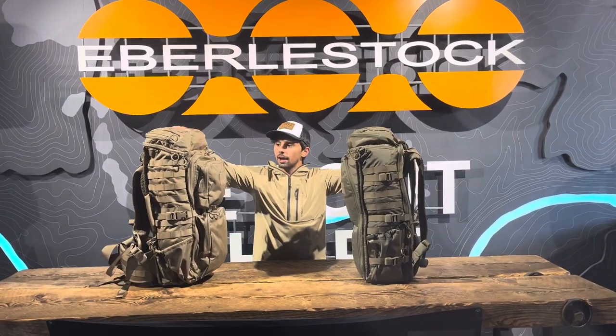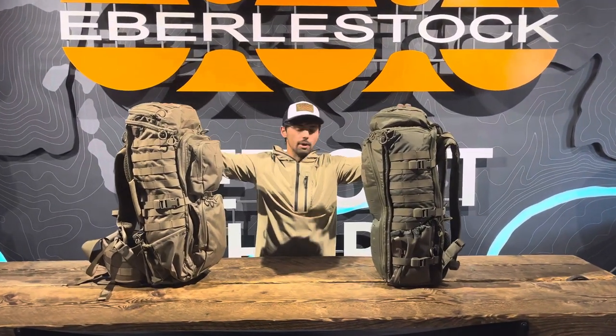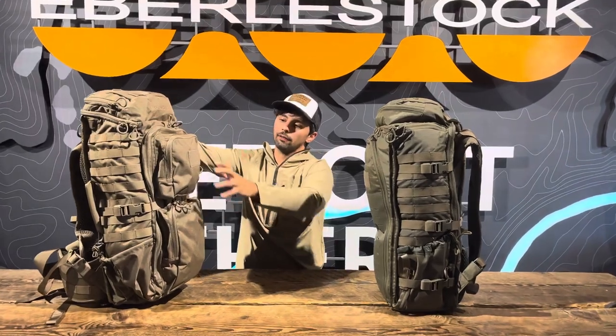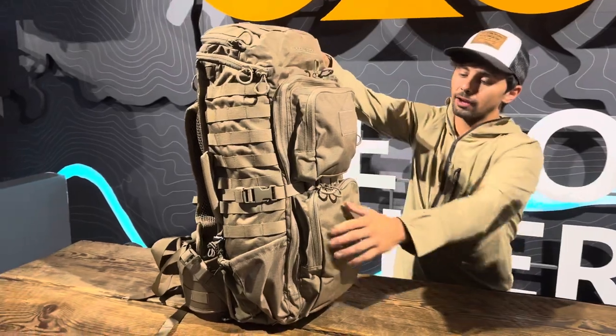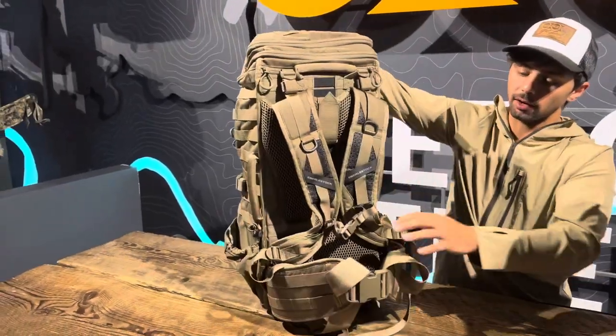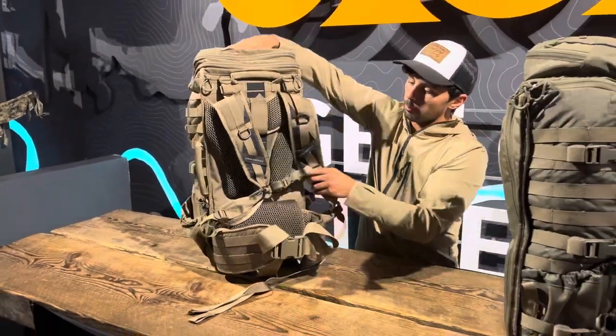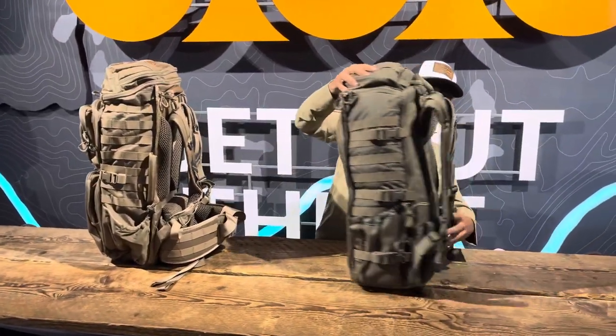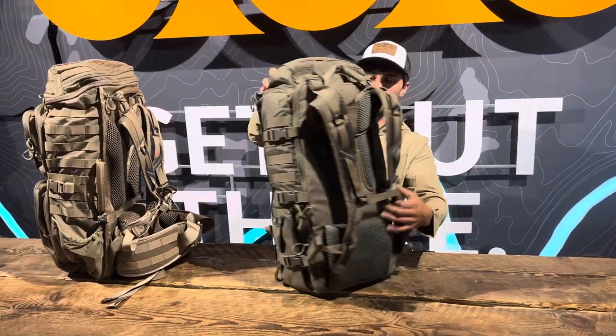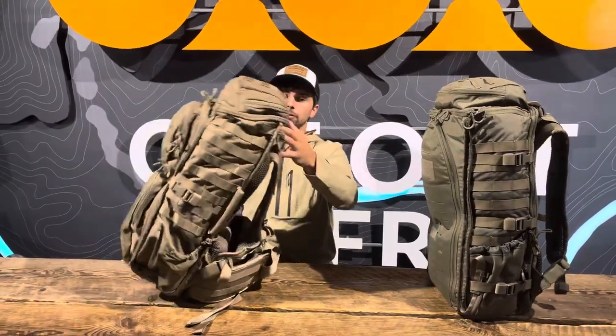Starting off, the Fact Track is bigger than the G1 — it has kind of the same base but a little extra depth on the pack. The Fact Track also has two front quick access pouches. Another advantage it has over the G1 is that it comes with a hip belt and a much more robust lumbar pad, whereas the G1 Little Brother is a little thinner.